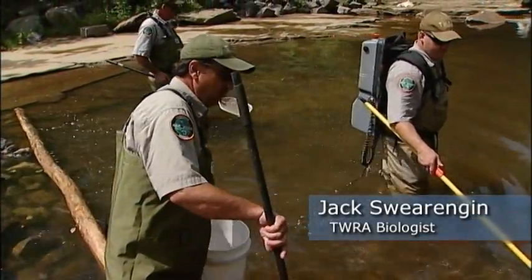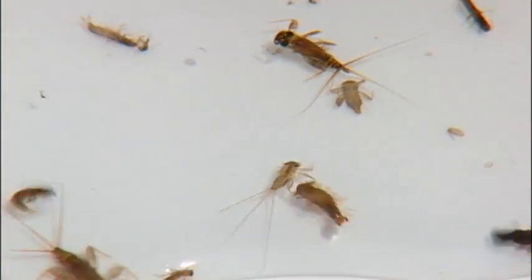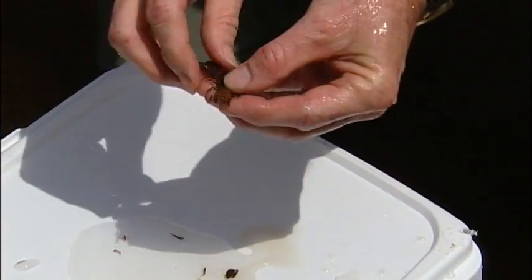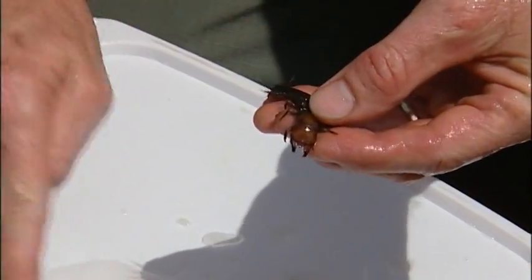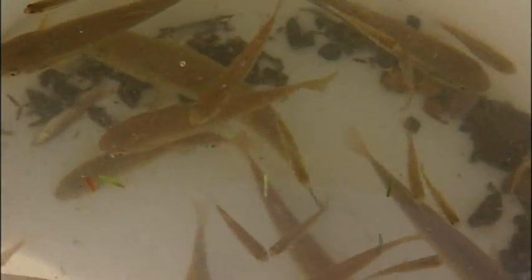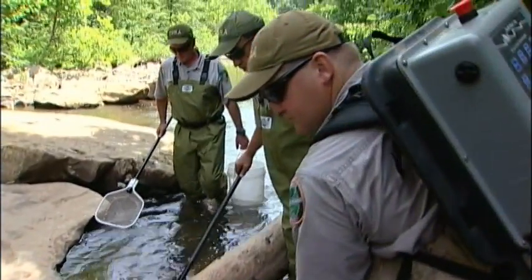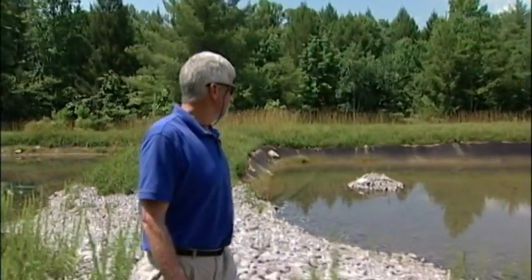We're finding stonefly larvae, caddisfly larvae. This is a helgramite larvae — you don't see them in polluted waters very much. Here's a largemouth bass and a bluegill. We see different age classes of fish, which means that they're propagating themselves and living over several generations. A new generation of fish, to be cared for by a new generation of people working to right the mistakes of the past.